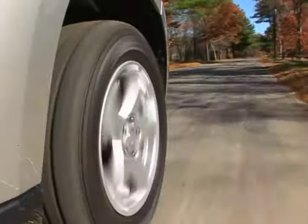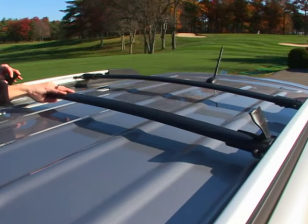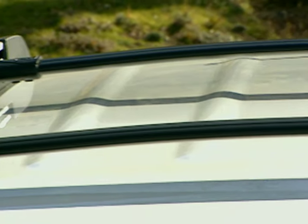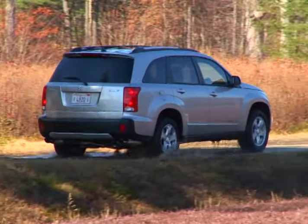Additionally, the 17-inch alloy wheels, fog lamps, and aluminum roof rails with adjustable sliding crossbars give the XL7 a sense of functionality that is further supported by its off-pavement capability.